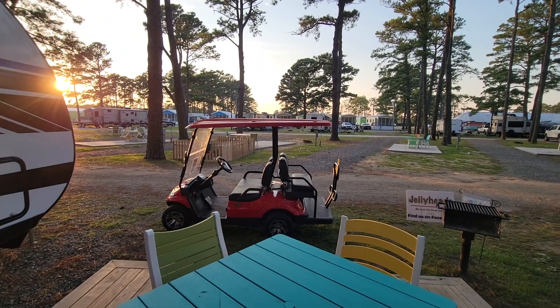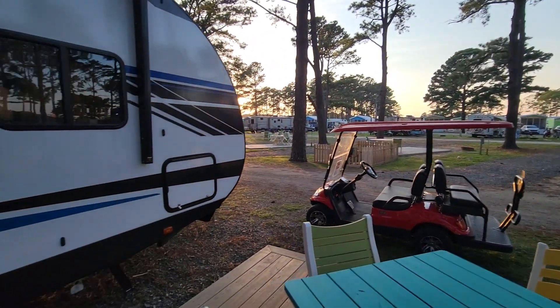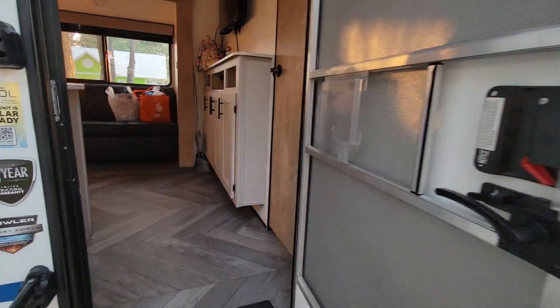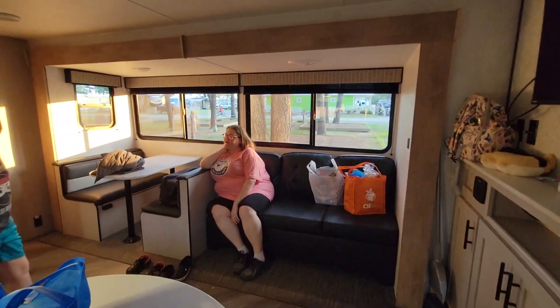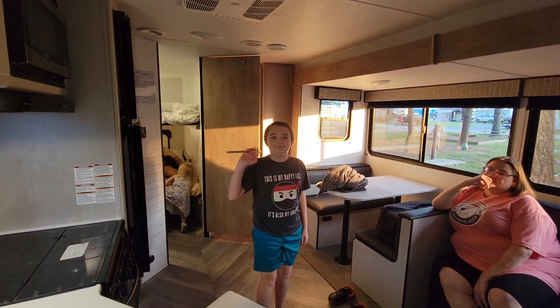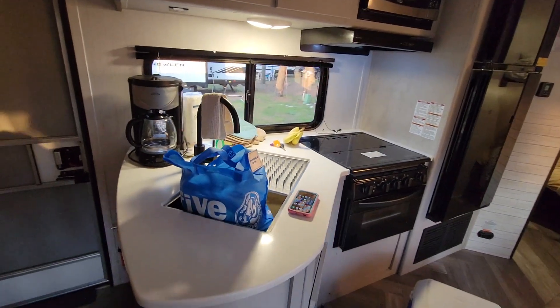The folks here were kind enough to not only host us but also provide a golf cart for our stay. We'll take a walk inside. Michelle is in her usual position for these videos on the couch, and there's Zach — he's with us this trip.